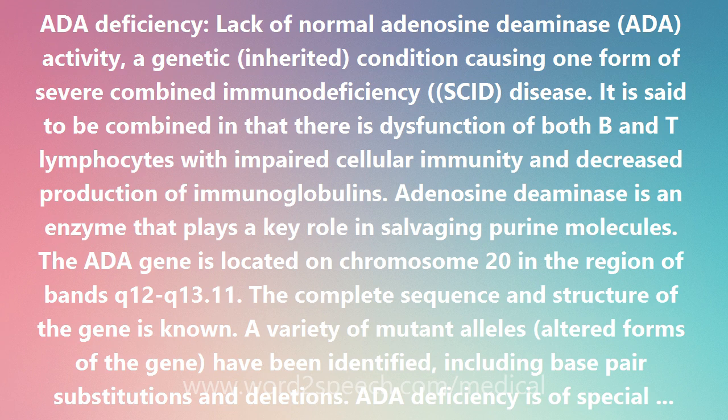AIDA deficiency is of special interest in the history of genetics. The first successful instance of gene therapy in humans was carried out in 1990 by Drives West French Anderson, R. Michael Blaise and Kenneth W. Culver, who infused genetically engineered blood cells to repair AIDA. Clinical trials in the treatment of AIDA deficiency are ongoing. Bone marrow transplant in infancy has proven efficacy.